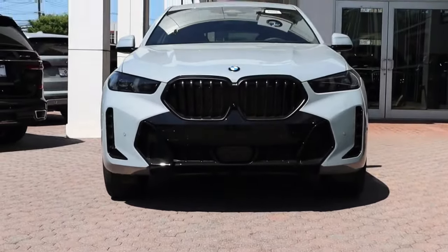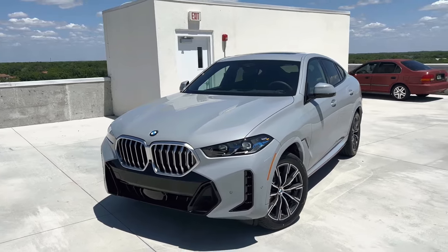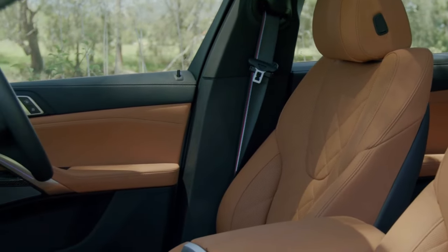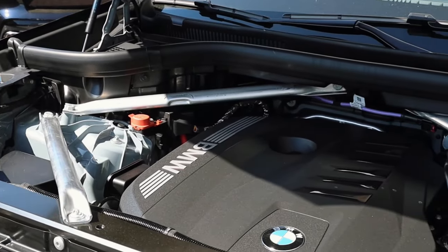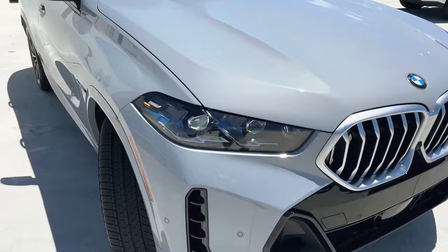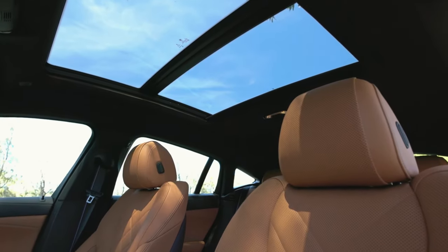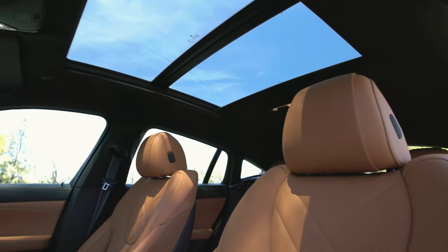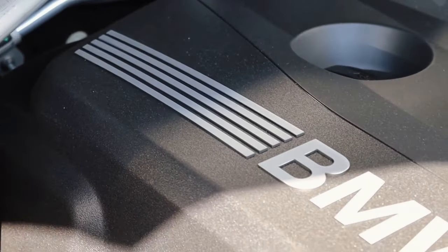Step into the future of automotive excellence with the 2024 BMW X6 XDrive 40i, a mid-size coupe SUV that redefines the boundaries of design, luxury, and driving dynamics. With its commanding presence and innovative features, the X6 XDrive 40i promises an unparalleled driving experience. Can this dynamic powerhouse set a new standard for sophisticated performance and elevate your journey on the road?